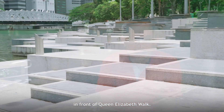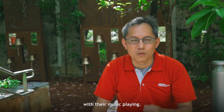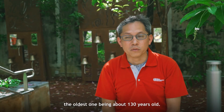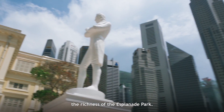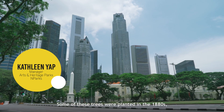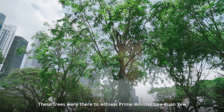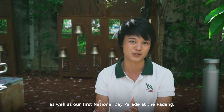Each of the platforms also has USB charging points, so people can hang out with their phones plugged in with their music playing. Esplanade Park is where we have the heritage trees, the oldest being about 130 years old — this is really part of the identity and richness of Esplanade Park. Some of these trees were planted in the 1880s and were there to witness Prime Minister Lee Kuan Yew declaring Singapore's independence, as well as our first National Day Parade at the Padang.